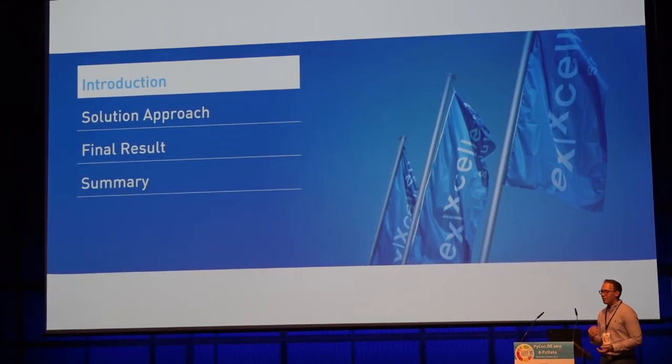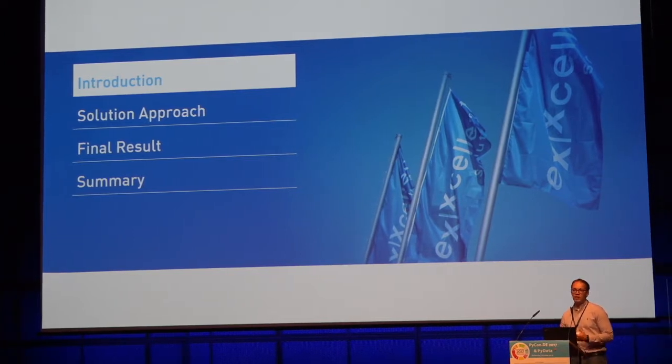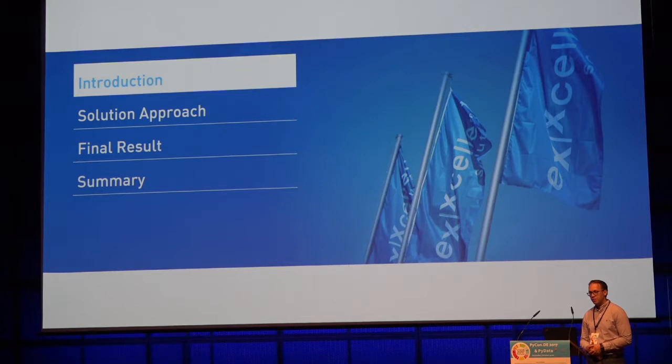This talk is structured into four main parts. First, I would like to give you some context about myself and Excellent Solutions and detail the key challenges we have been struggling with. Next, I would like to detail our solution and the steps on how to get there. Finally, I would like to conclude by presenting some of the final results and summarize the three main steps for dealing with such a huge amount of data.